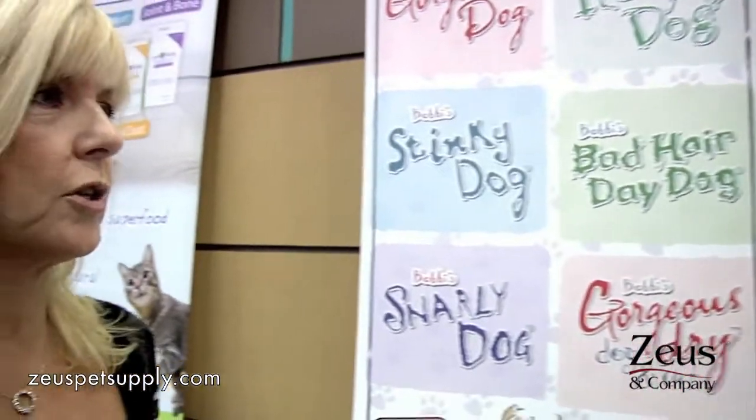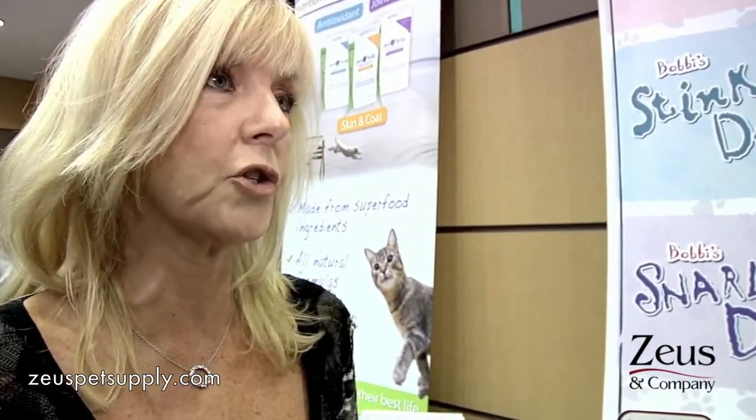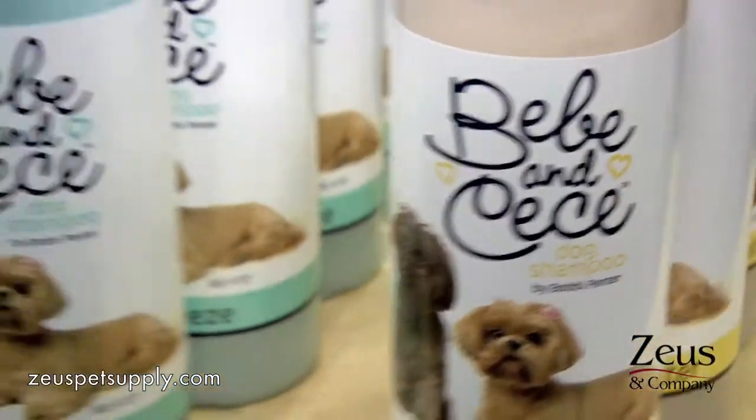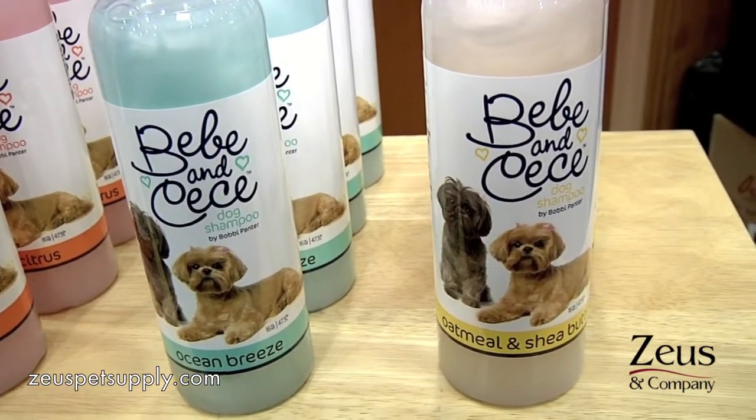And how many sizes do you make? I make the travel size, which is a two ounce, and then I make gallons for groomers. The groomers love it because it's so concentrated that they use half as much as any other shampoo. And it rinses quickly too, because no salt — so it doesn't actually get stuck to the dog's fur. Right, no residue.